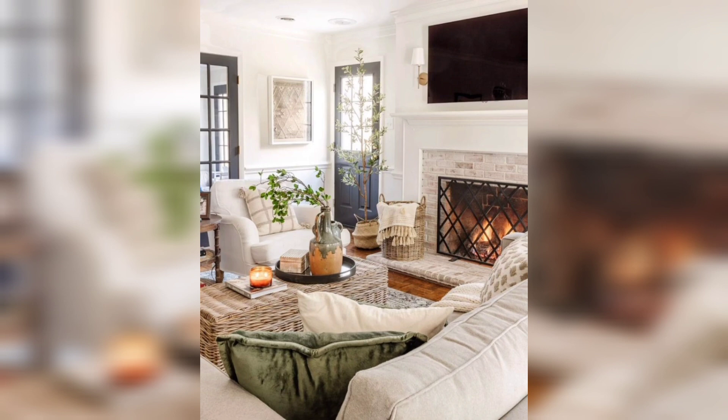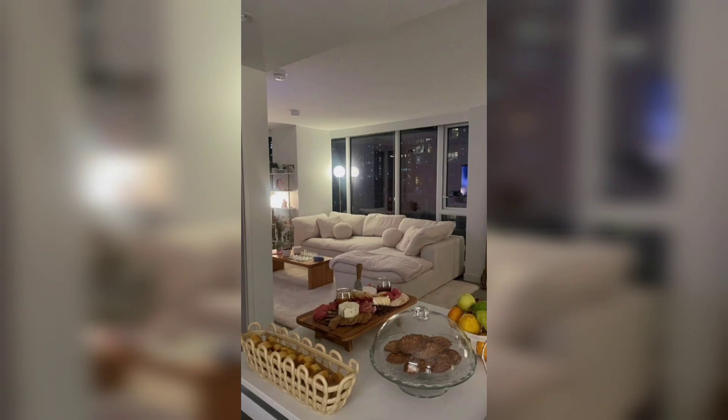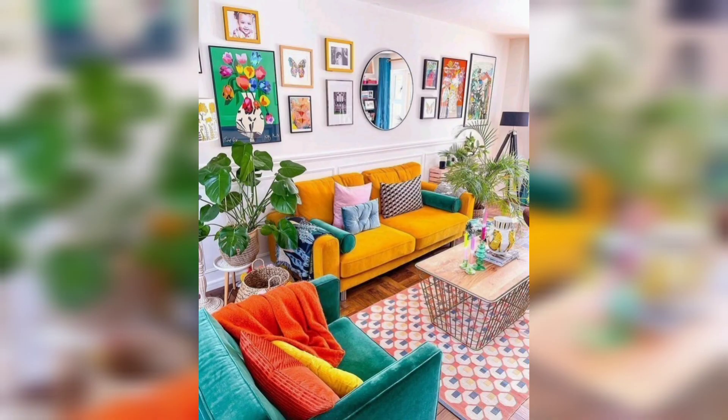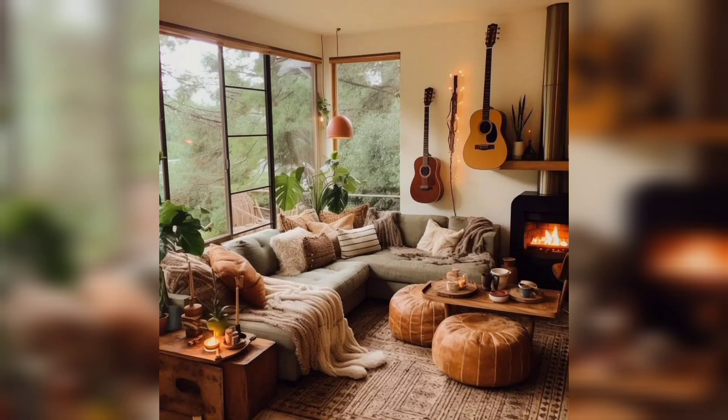Now take a look at this living room — it's more than just a space, it's an invitation to unwind. Plush cushions, warm lighting, and a curated collection of artwork create an ambience that beckons you to kick back, relax, and let go of your tensions.